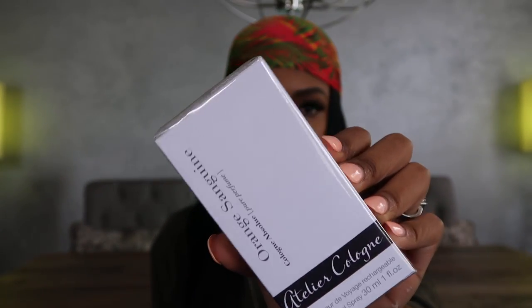I bought some things from Sephora during the VIB sale. This is Atelier Cologne in Orange Sanguine — this is my favorite fragrance, basically just a straight orange citrusy smell. It doesn't smell like anything else but citrus. I love it — I always spray this all over when I want to smell fresh, like getting an orange and squeezing it on yourself. I mix this with a lot of different fragrances to give it a punch.